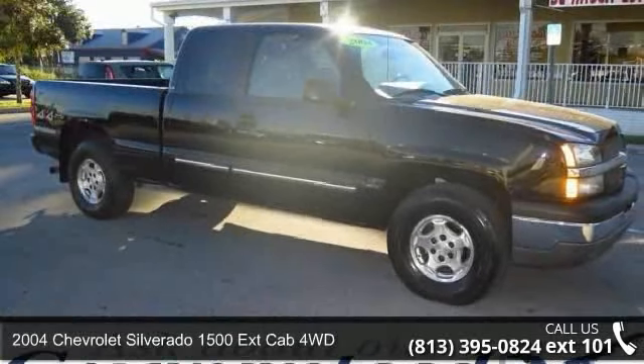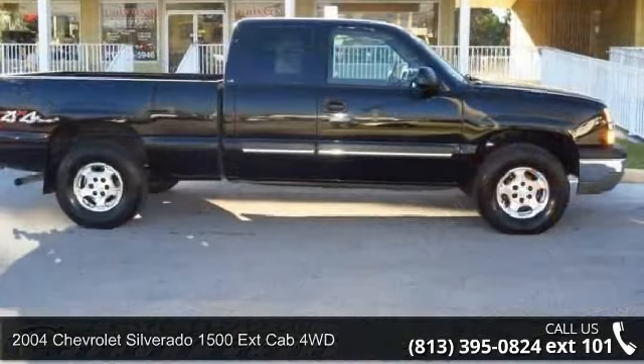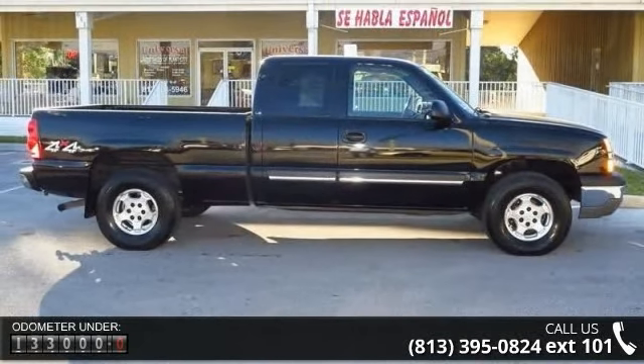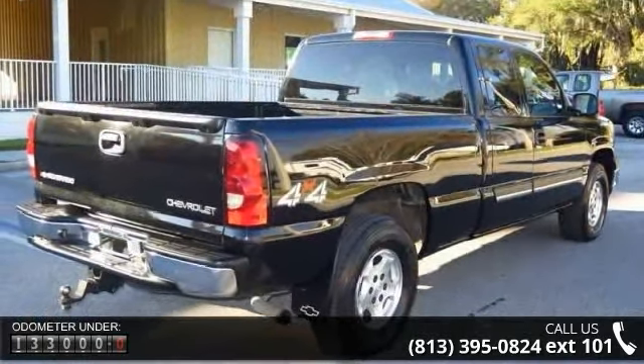Check out this 2004 Chevrolet Silverado 1500. If you are looking for an automobile with great features, look no further. This vehicle comes with a reliable 8-cylinder engine connected to a smooth shifting automatic transmission.